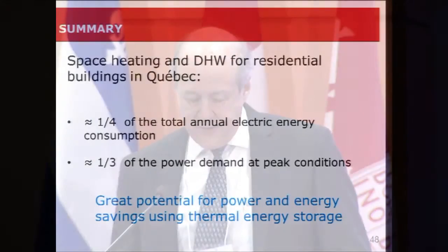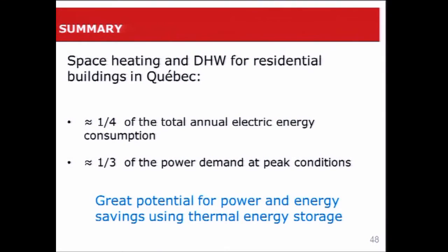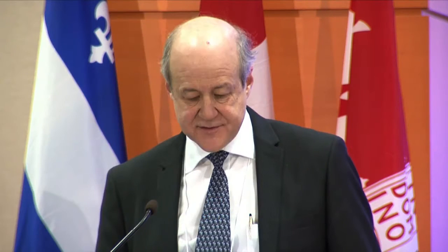To summarize, a quarter of the total annual electric energy consumption is dedicated to space heating and domestic hot water, and about a third of the power demand at peak conditions is for residential space heating and domestic hot water. That offers great potential for power and energy savings using thermal energy storage. I'll show you three examples, starting with electric hot water tanks.